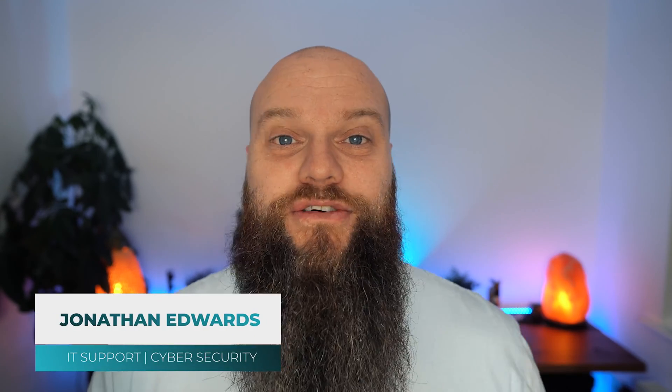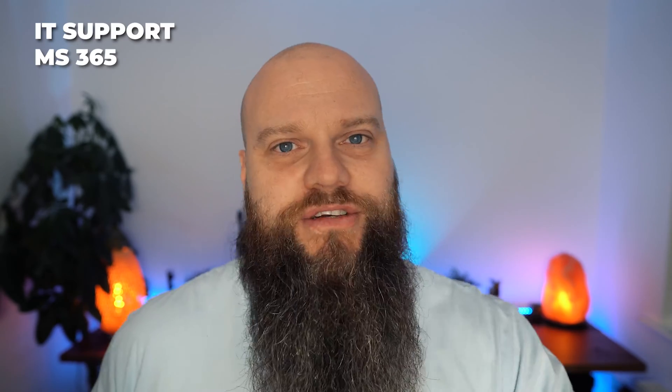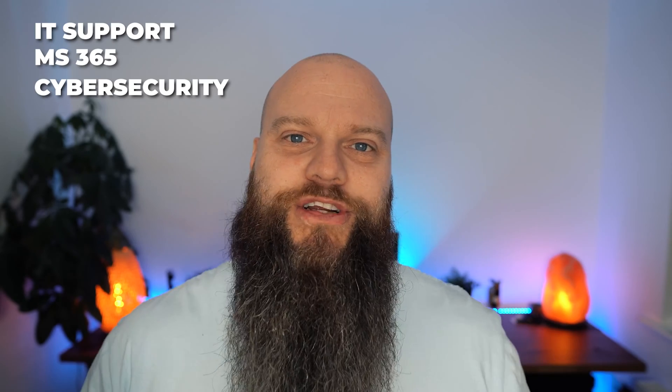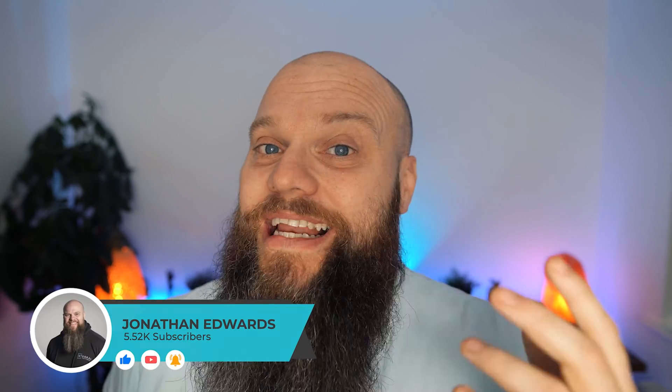But before we start, a quick introduction as always. My name is Jonathan Edwards and I'm a business IT consultant from Yorkshire in the UK. I've got an MSP called Integral IT and we help businesses all around the world with their IT support, their Microsoft 365 and their cyber security. Please subscribe to my channel for regular weekly videos.